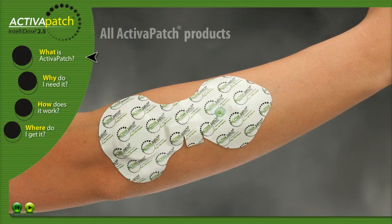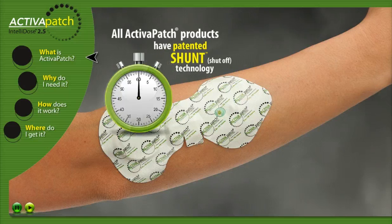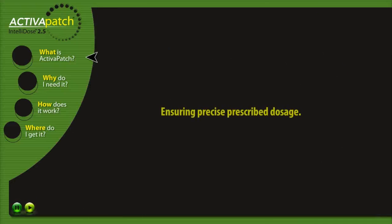All Activa Patch products feature our patented shunt technology, which automatically turns off the Activa Patch when the 80mA minute treatment is complete. Patients are not required to know when to remove the patch in order to end the treatment, thus assuring precise prescribed dosage.